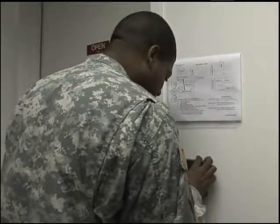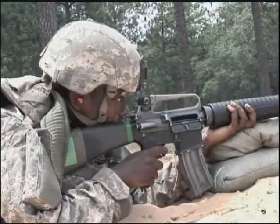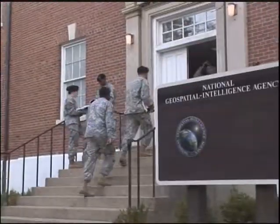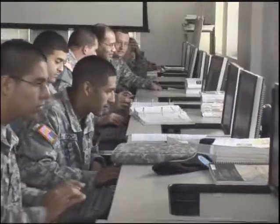Because intelligence information is sensitive, you must qualify for a top secret clearance. After your initial entry training, you'll travel to Fort Belvoir, Virginia to receive advanced individual training at the National Geospatial Intelligence College for approximately 18 weeks to prepare you for this MOS.